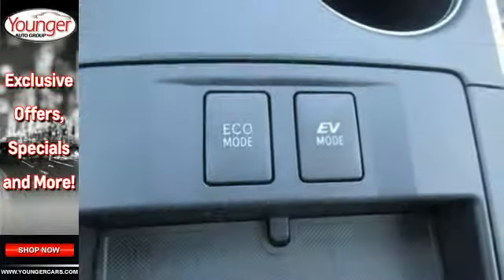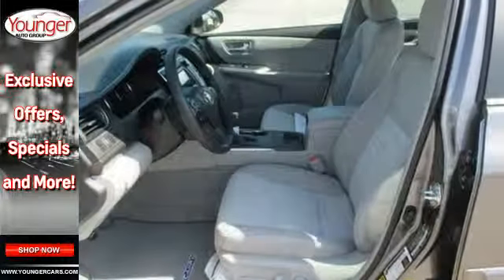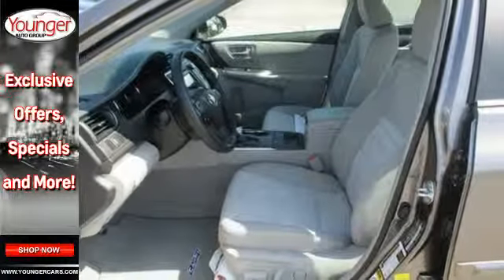Plus, this Camry comes equipped with Enhanced Vehicle Stability Control, Traction Control, Smart Stop Technology and 10 standard airbags.